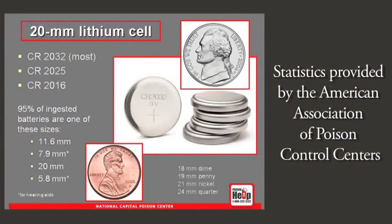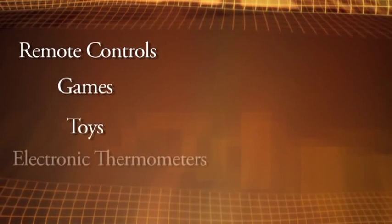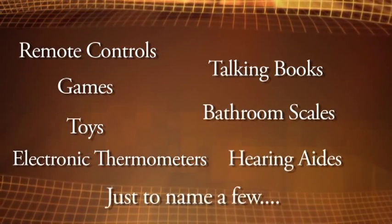That's why we're focusing on the problems associated with this 20 millimeter lithium cell. Look around your home to see if you have any button batteries. They can be found in remote controls, games, toys, electronic thermometers, talking books, bathroom scales, and hearing aids, just to name a few.